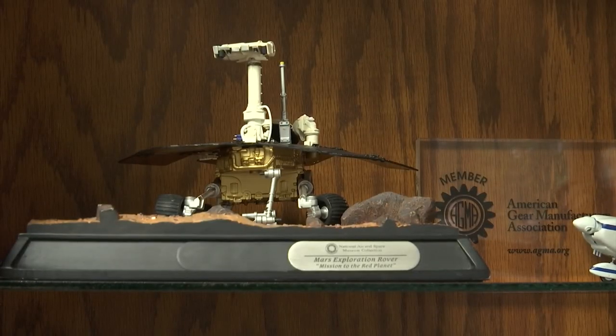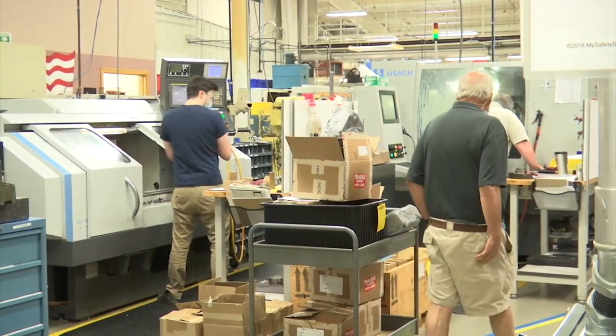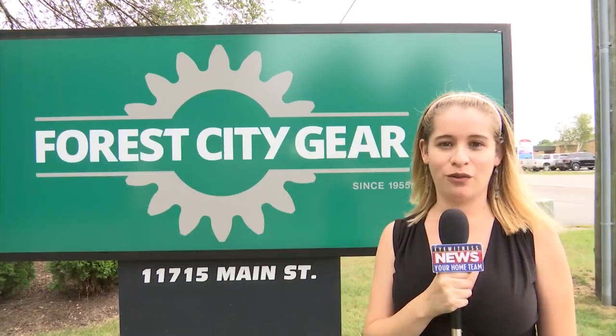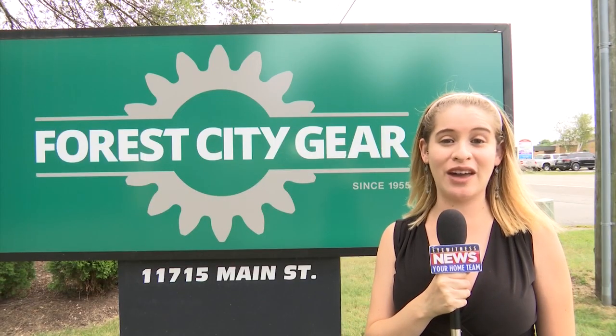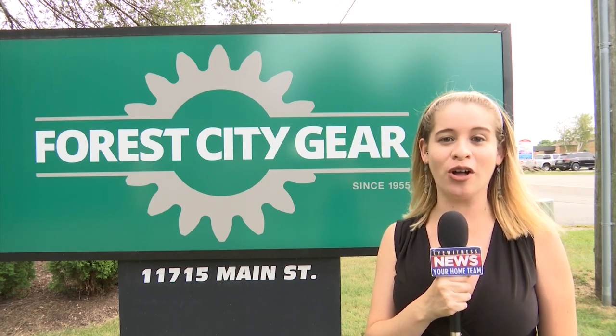The company takes pride in helping make history. Knowing that you had a hand in helping gather information so that our scientists can analyze that — that's fascinating stuff that we need to know about. Forest City Gear says although they don't have any new projects lined up with NASA at this time, they are ready for when that call comes.